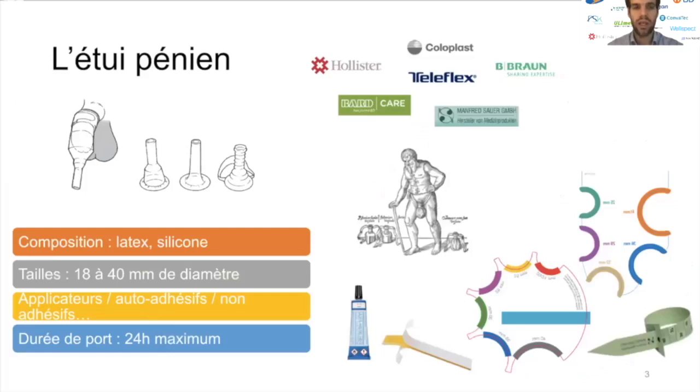Le premier dispositif est l'étui pénien, utilisé depuis de nombreuses années, voire des siècles. Il en existe de nombreux designs différents, par des fabricants différents, avec des compositions variées : ils peuvent être en latex, mais surtout aujourd'hui en silicone. Cela fait écho à un premier type de complications : les complications allergiques. L'allergie au latex est parfaitement connue, mais il existe aussi des cas d'allergie au silicone. Il faudra bien veiller à interroger les patients et surveiller l'état cutané local, car ces complications allergiques peuvent donner lieu à des œdèmes de Quincke.